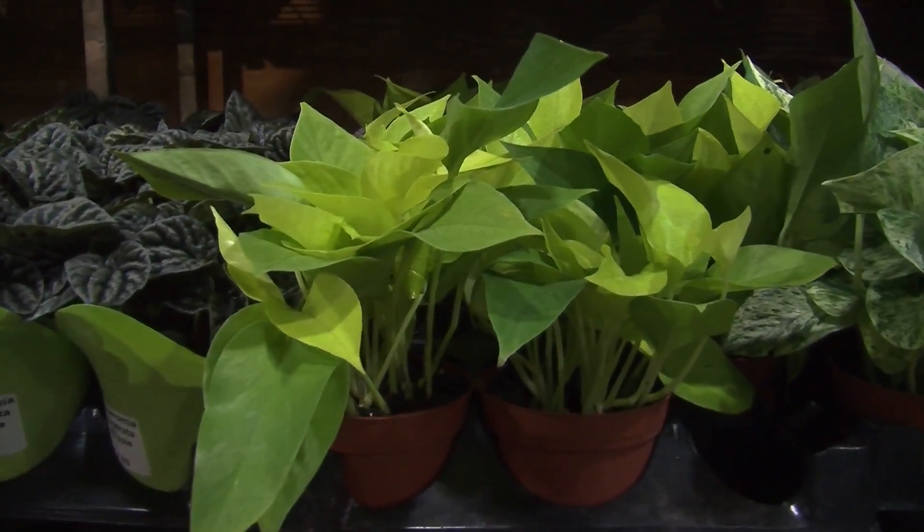These here are neon pothos, and they just like to be moist in between waterings. They can go right into low light, and it's a nice chartreuse colour — they will really brighten up a dark spot, and they'll grow like crazy.